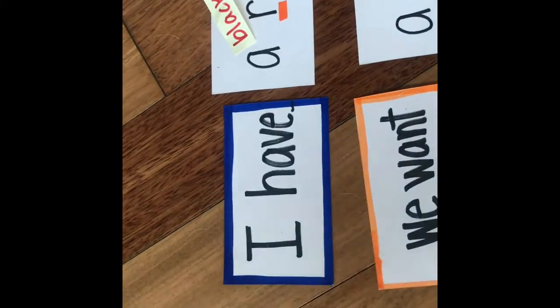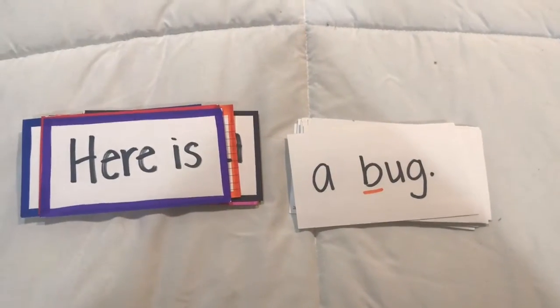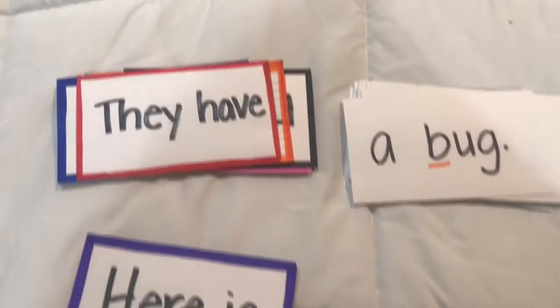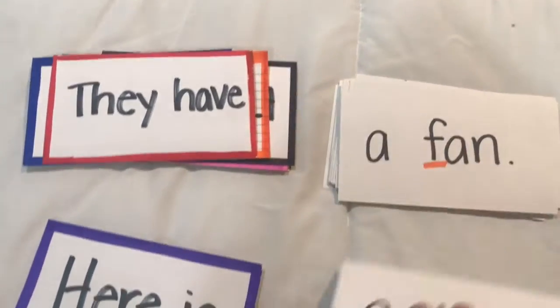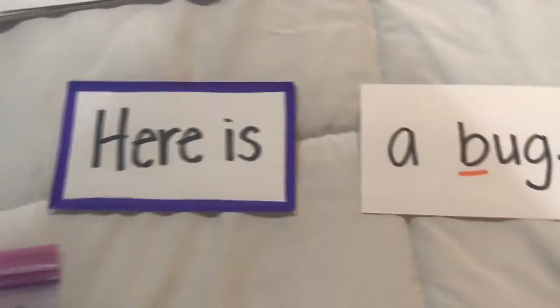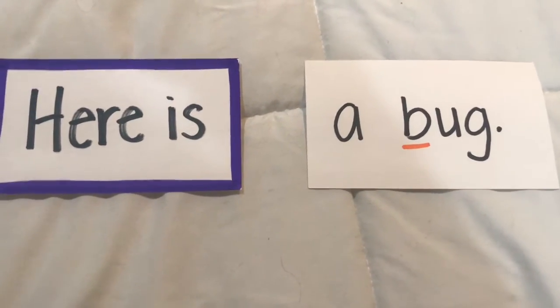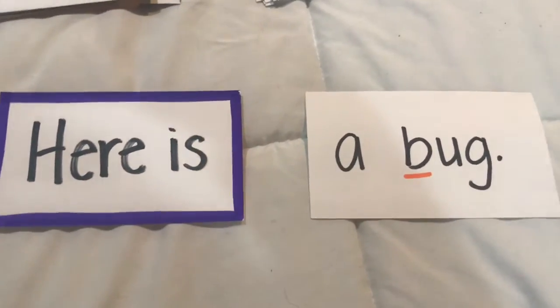Another thing you can do is have your child choose one card from this pile and one card from this pile. You can even flip them over so it's random, and they can read the sentence — 'Here is a bug.' They can write it on their own and then add a picture. They can even make a journal. Have fun playing this sentence mix-up game!